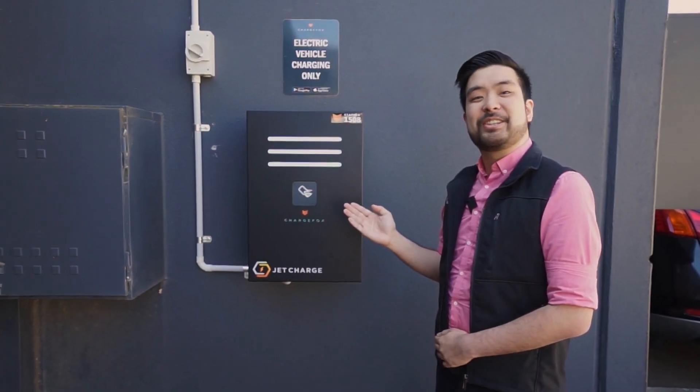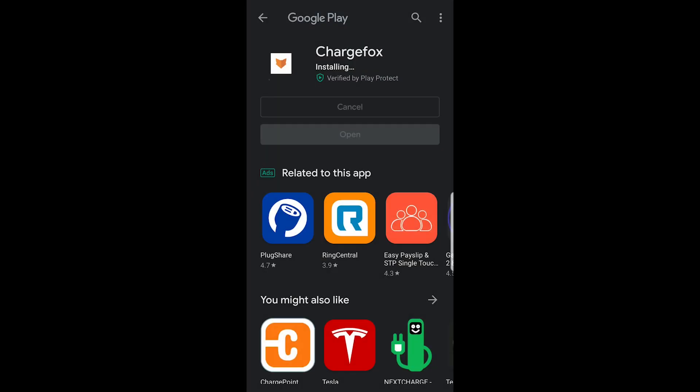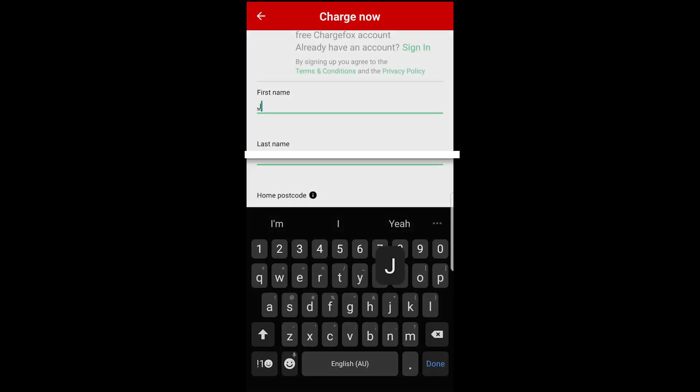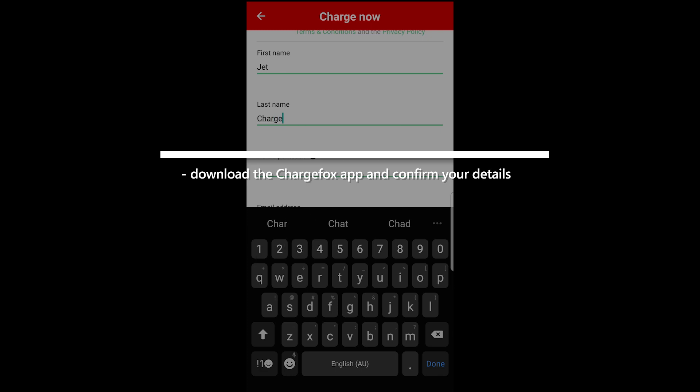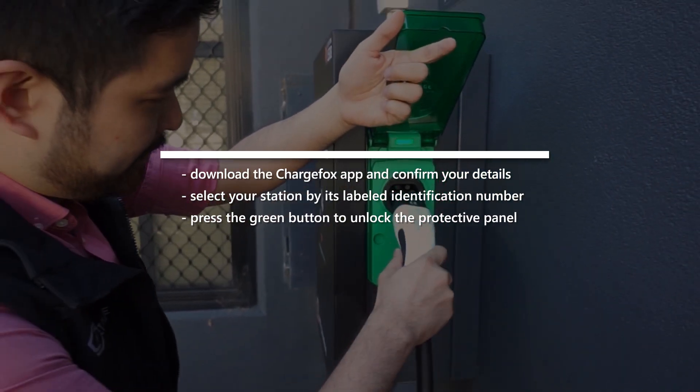Many of Australia's public chargers operate on the ChargeFox network. After downloading the ChargeFox app and confirming your details, simply select the station based on its identification number and unlock the green protective panel.